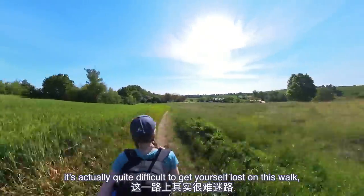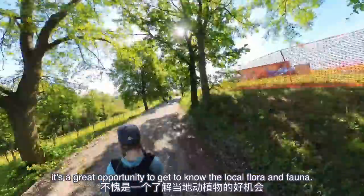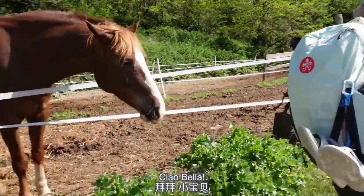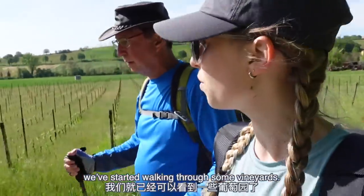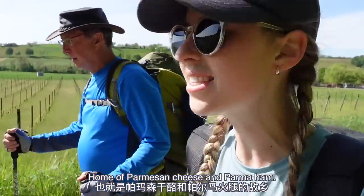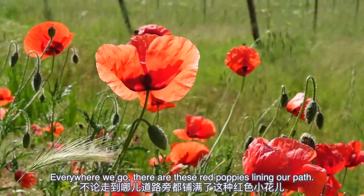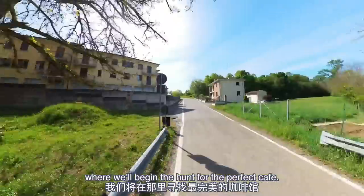Luckily it's quite difficult to get yourself lost on this walk, thanks to it being very well signposted. Walking through farms and countryside is a great opportunity to get to know the local flora and fauna — speaking to the horse in Italian, it's an Italian horse! I think we're just starting to walk through wine country. We've been walking through some vineyards, and we're in the province of Parma — home of Parmesan cheese and Parma ham. And everywhere we go there are these red poppies lining our path; it's so gorgeous.